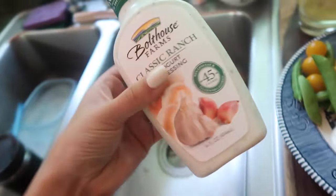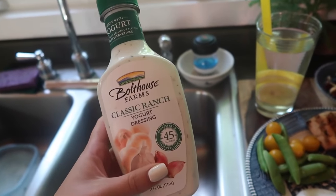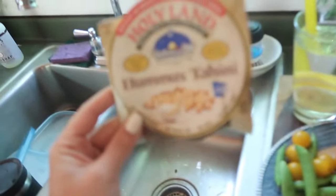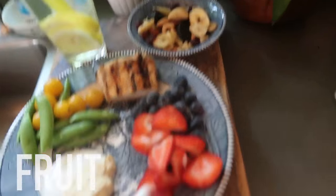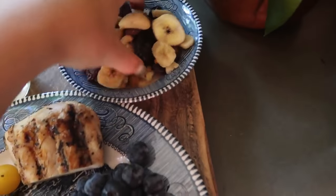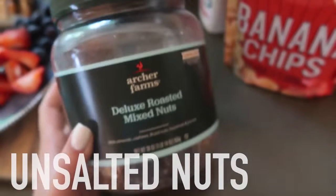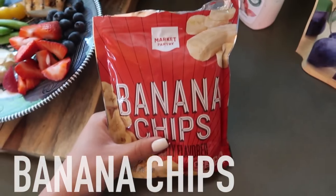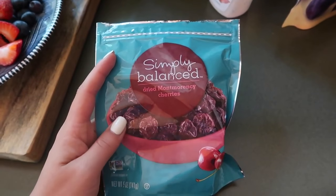I have ranch and hummus - the ranch I use is made with Greek yogurt so it's only 45 calories. My favorite hummus is Holy Land - it's seriously amazing. Then I have some fruit, and I make my own trail mix with deluxe roasted mixed nuts - I make sure to get the unsalted kind - plus banana chips, which I've recently been obsessed with, and dried cherries because they're my favorite.